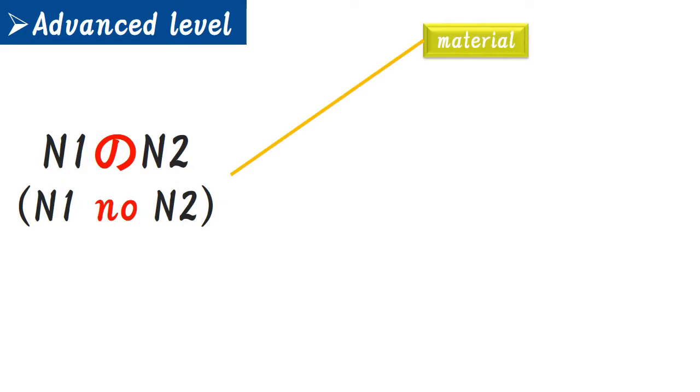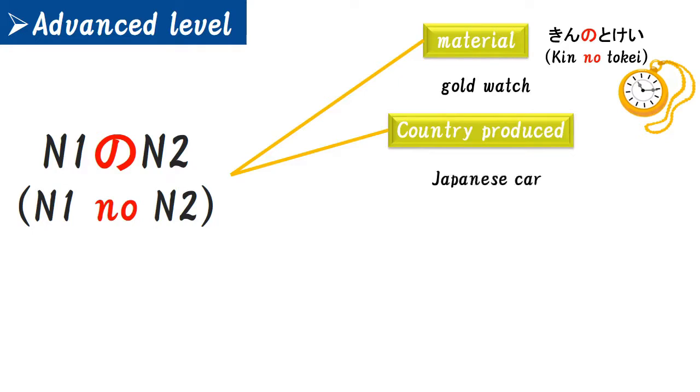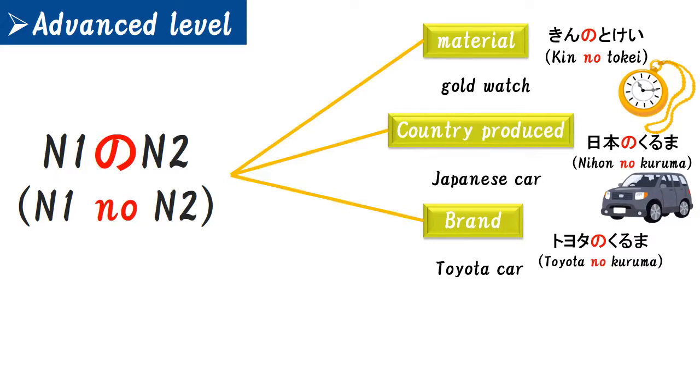The first meaning is material. For example, 'gold watch' — gold is the material, so N1 is gold. Gold in Japanese is 'kin' and watch is 'tokei,' so gold watch is 'kin no tokei.' The second meaning is country of production. For example, 'Japanese car' — Japanese is N1, which is 'nihon,' and car is N2, which is 'kuruma,' so Japanese car is 'nihon no kuruma.' The third meaning is brand. For example, 'Toyota car' — Toyota is the brand, so N1 is Toyota, making Toyota car 'Toyota no kuruma.'